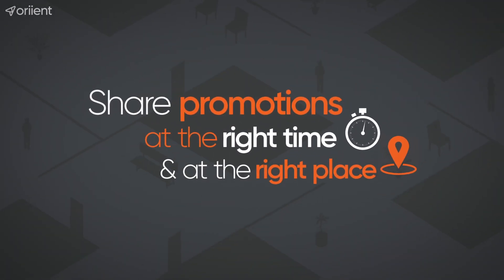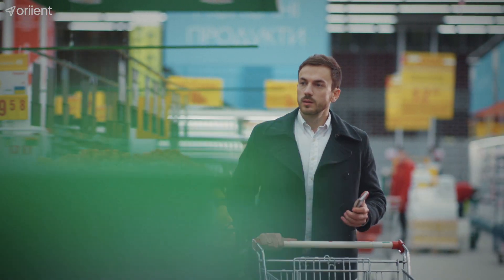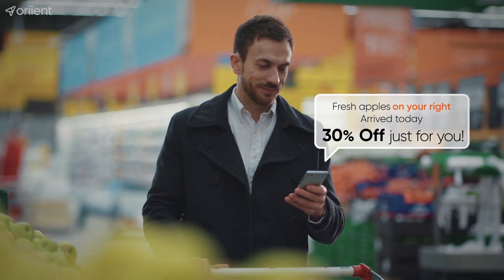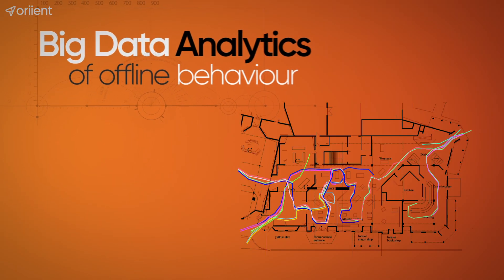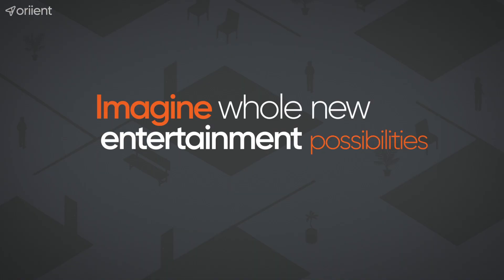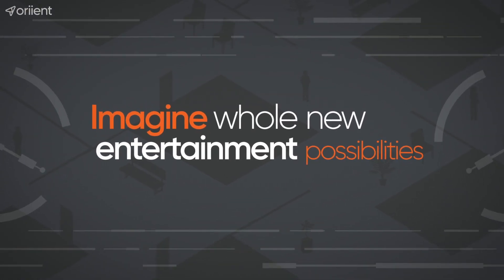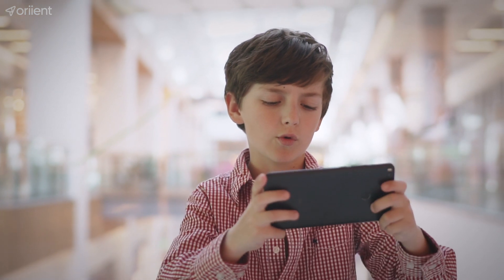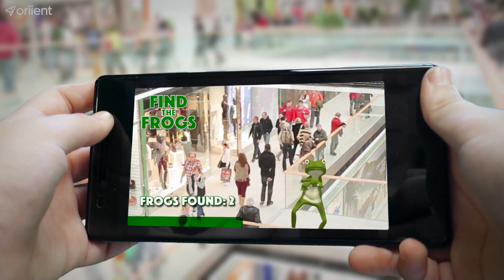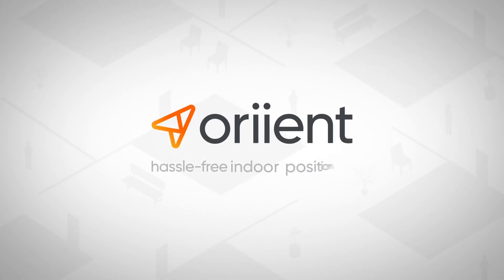Sharing personalized promotions at the right time and the right place strengthens your bond with the customer. Understand offline behavior better and gain actionable insights. And don't forget about fun! Location-based gamification and AR options provide unique ways of connecting with the shopper, enhancing shopper engagement. What else would you do with indoor GPS?